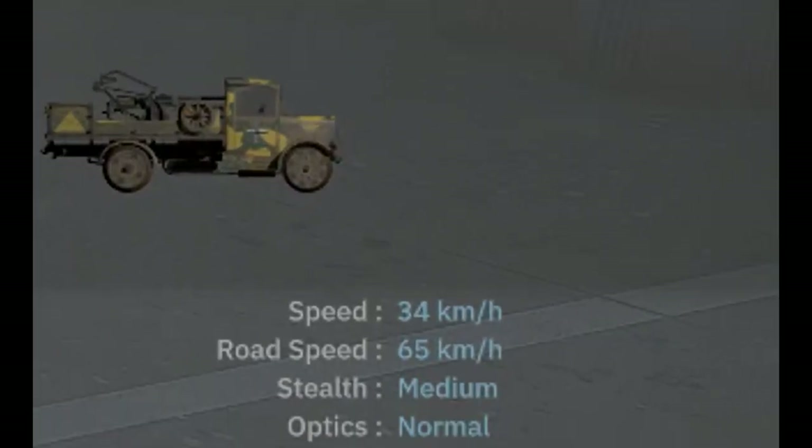Looking at the miscellaneous stats, it goes 34km/h off-road and 65km/h on the road, has medium stealth, and normal optics.